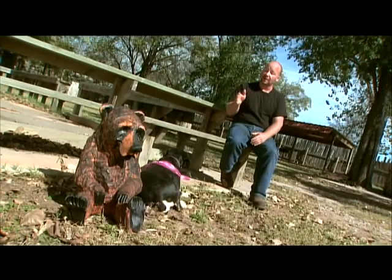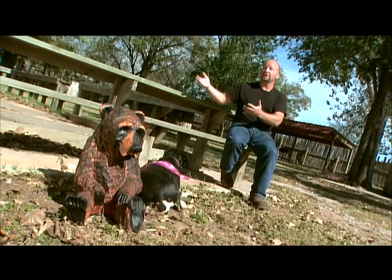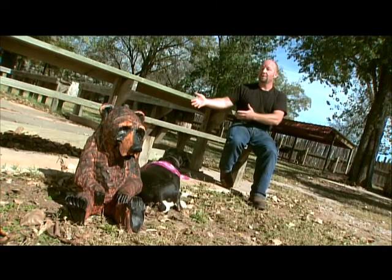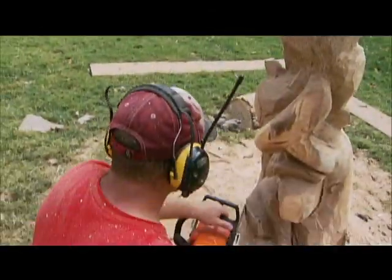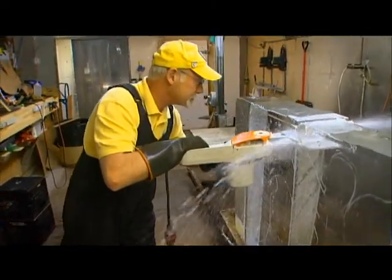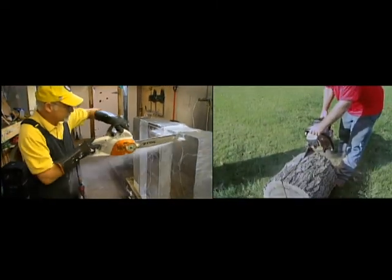If somebody says, how long does it take you to carve something? Sometimes I'll tell them, 13 years in one hour — because I just carved that for you in one hour, but it took me 13 years to actually be able to do that for you in one hour. If it were up to us, we'd advise against arguing with a man carrying a chainsaw. Now put on those safety goggles and prepare to appreciate the work of some of the best chainsaw artists in the world.